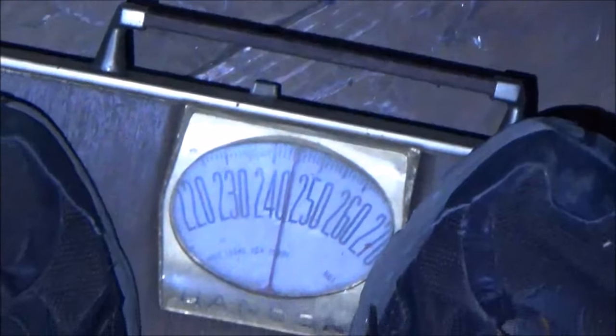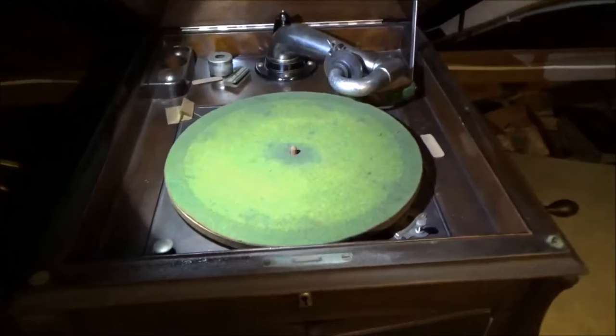First thing I'm seeing — look at this old-timey scale right here. Let's see how much I weigh in old-timey times. Wow, I'm actually lighter in old-timey times. Maybe I need to travel back in time. But actually, this right here — this is gorgeous. Check that out. That is an antique wooden record player in perfect condition.